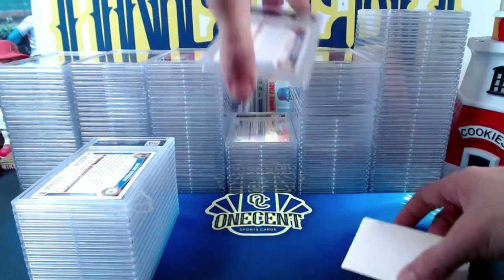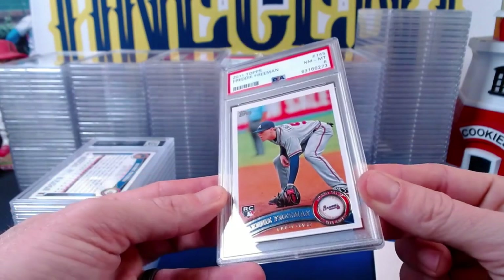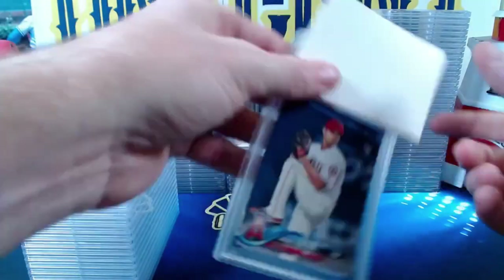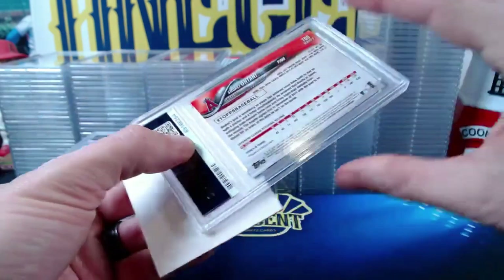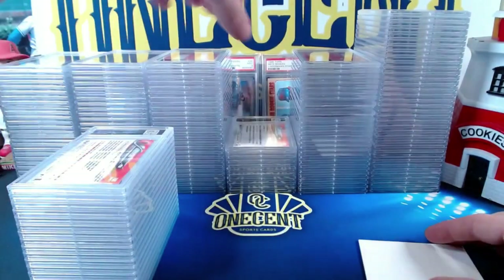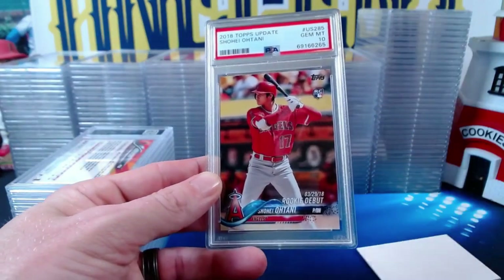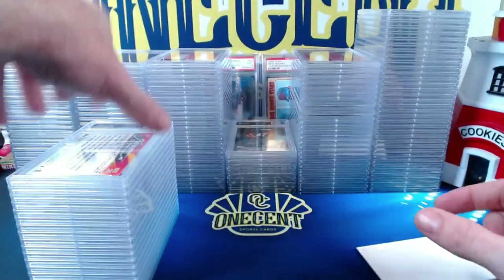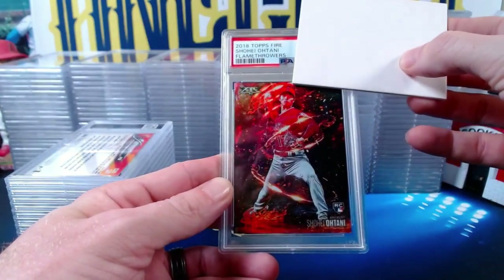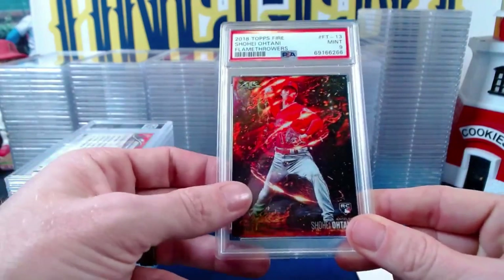A second Freddie Freeman comes in at a Near Mint 8 — not sure why one gets a 10 and the other an 8. A 2018 Topps Series 2 Shohei Ohtani pitching card gets a Mint 9. A Topps Update Shohei Ohtani Rookie Debut gets a Gem Mint 10 — lots of Shohei tens for Jeff. The 2018 Topps Fire Shohei Ohtani Flamethrowers rookie card gets a Mint 9 — tough to grade up with the foil but low pop, so that's a nice card.